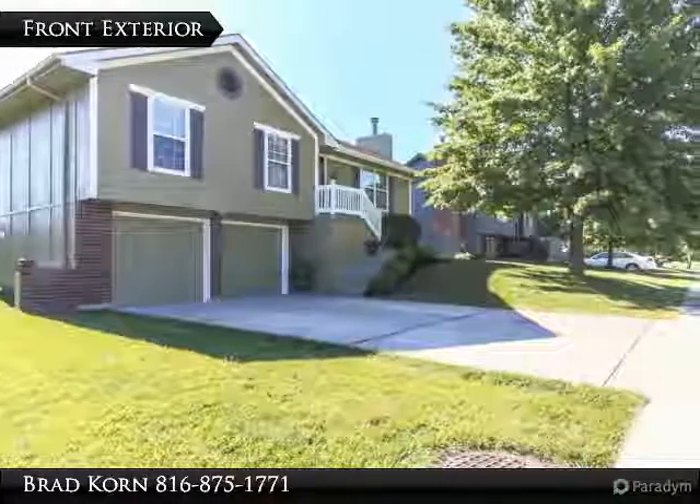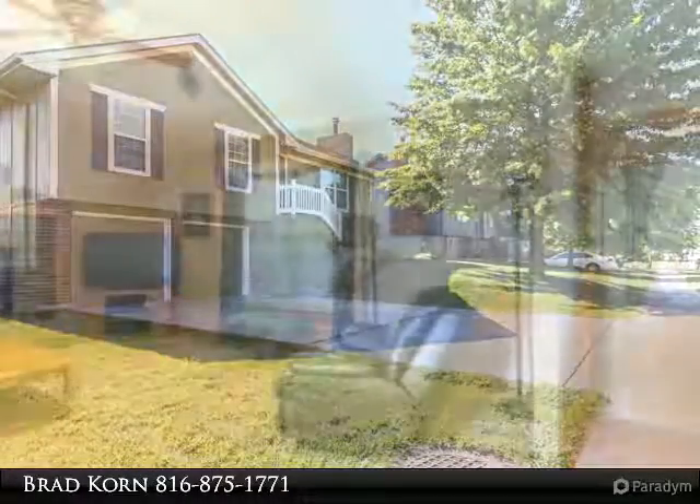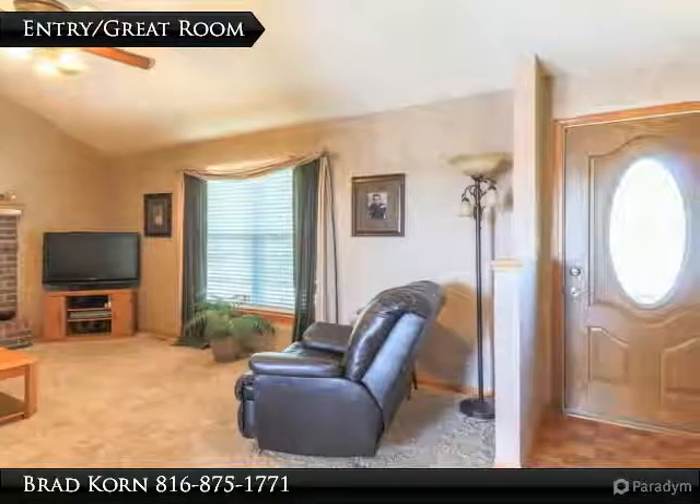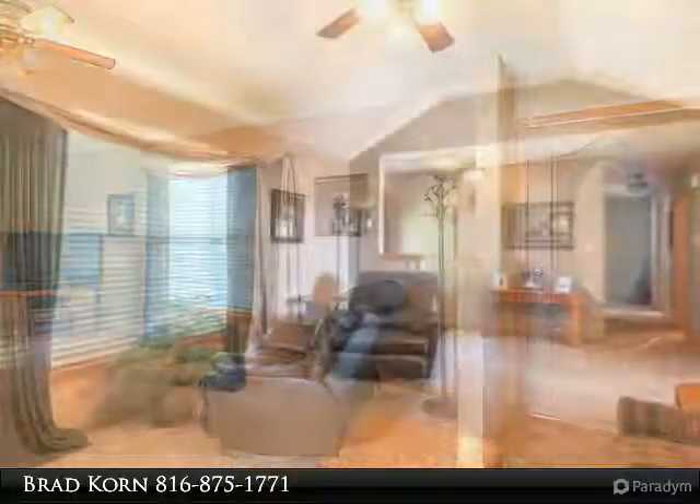Pride of ownership truly shows in this beautifully maintained property. This move-in ready home is located in a great neighborhood, perfect to grow your family. Great school district and ideal location close to highway access.